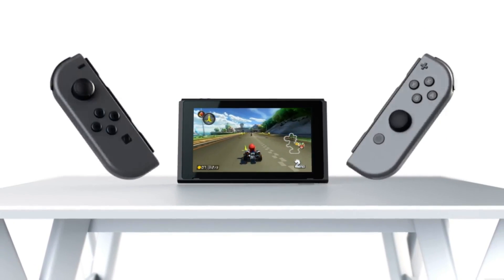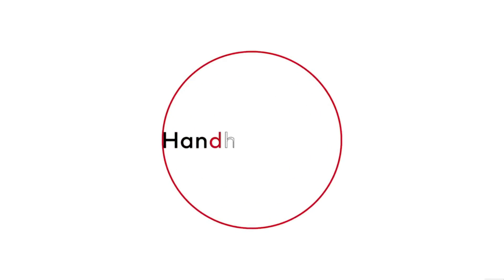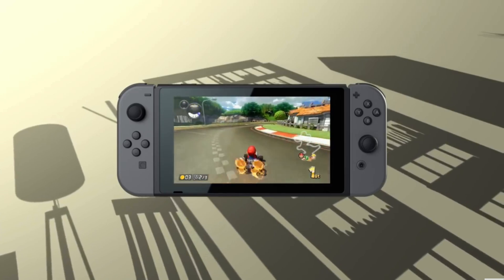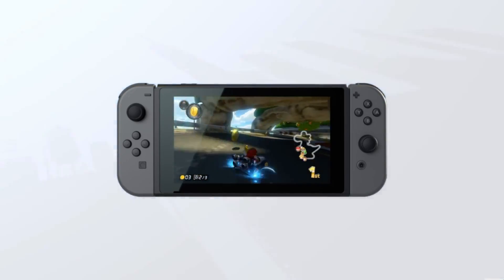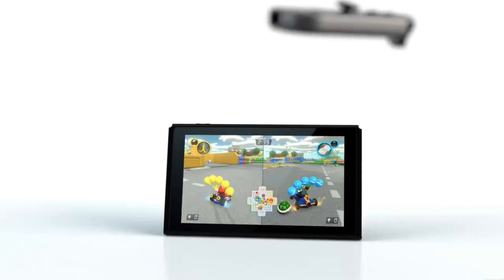Hey guys, we're back with some more Switch talk. Today we're going to be speculating on the supplemental computing device, the external processing dock that may or may not come to the Nintendo Switch in the future. This supplemental computing device is an external processing box that hooks up to the Nintendo Switch and basically boosts the processing power of the Switch.